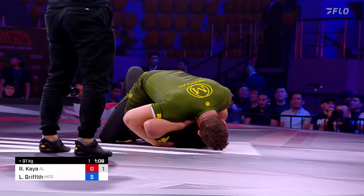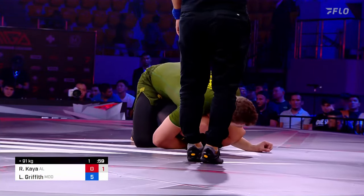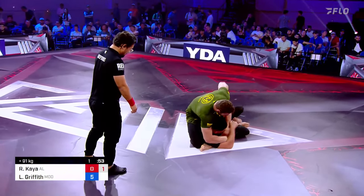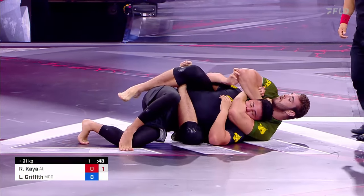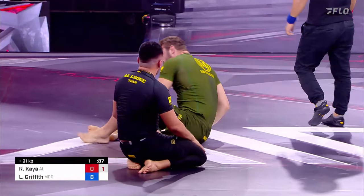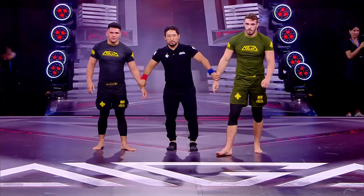Luke Griffith just putting on a display. We saw Kaio get a little bit of momentum — even looked pretty good on the feet for just a second. He got the body lock, almost jumped the back of Griffith. And now Luke's sliding around, looking to expose the back, double threat, and it's going to be the back take. Luke just racking up points — locks the body triangle, goes across the face to try to close this thing out. Two points for the mount, three points for the body triangle, and a choke to get it done. Luke Griffith takes the win for Team Modolfo.